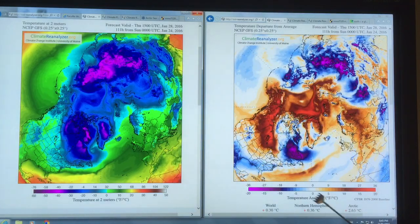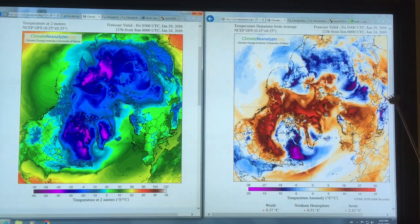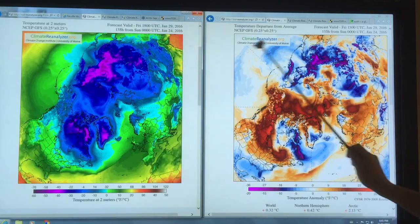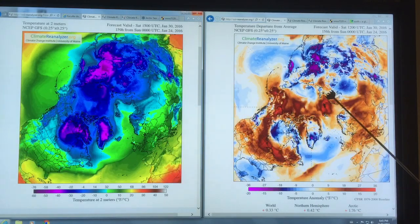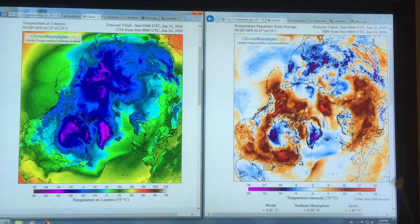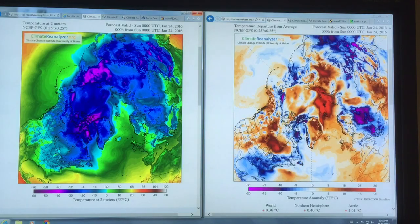You can see that the whole Arctic region is two and a half, approaching three degrees Celsius above normal. The whole northern hemisphere is much above average as well. These are synchronized, going at the same time. You can see this warm air moving up and circling, covering almost over half of the Arctic basin. These very warm temperatures have a huge impact on sea ice.